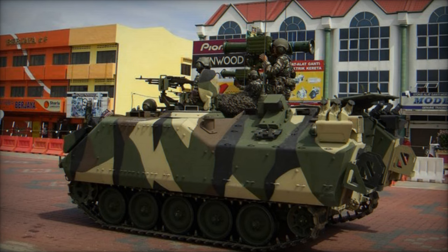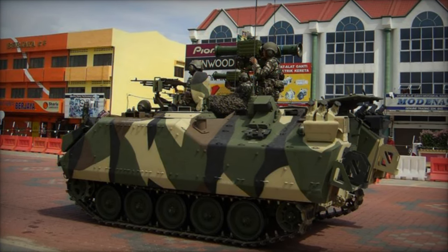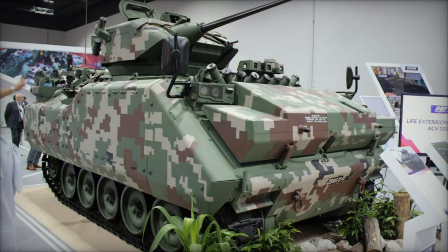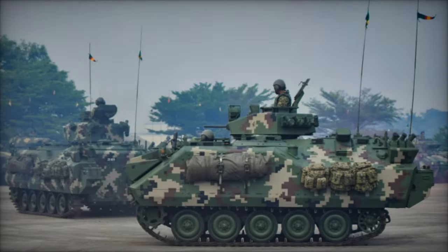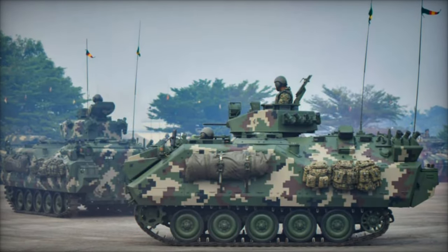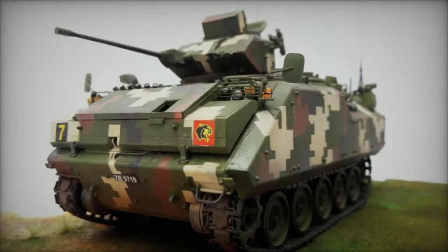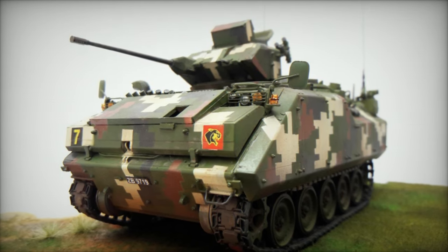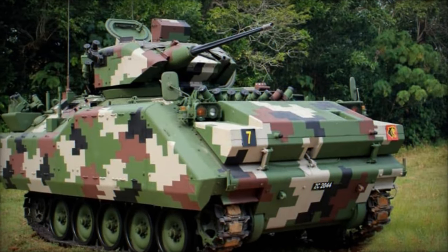Further expanding operational capabilities, the SPYBALL XR extended-range variant enables target detection up to 7 km through its day and infrared channels, fostering increased discretion in sensitive areas. The SPYBALL IRT and IRZ variants introduce specialized functionalities: the IRT incorporates a laser rangefinder for precise target geolocation, whereas the IRZ offers continuous optical zoom for extended-range identification, capable of detecting NATO tanks up to 3 km away.